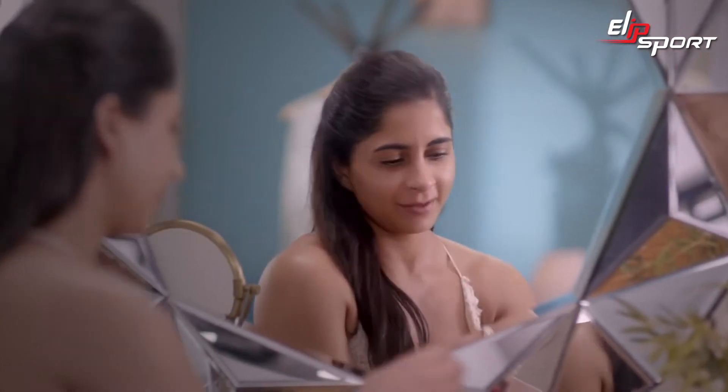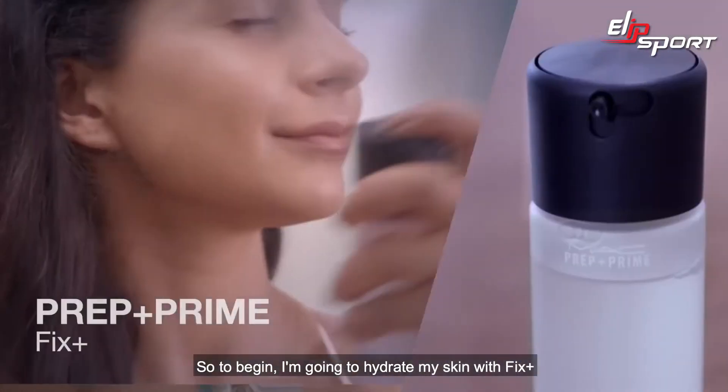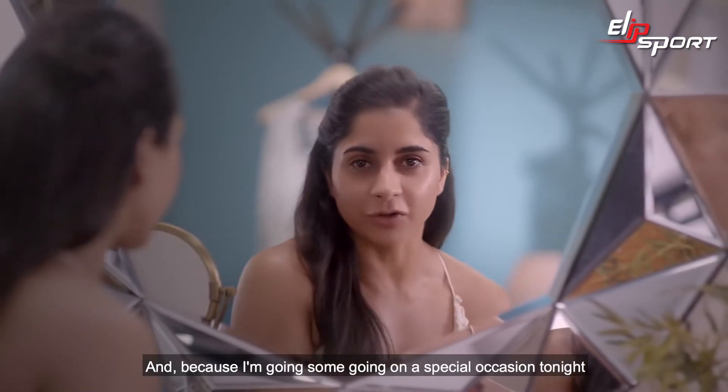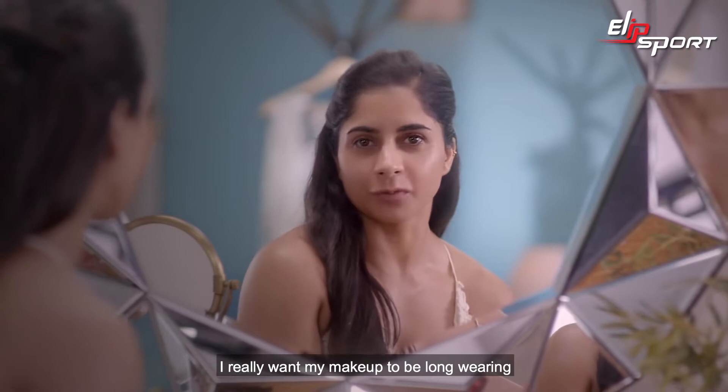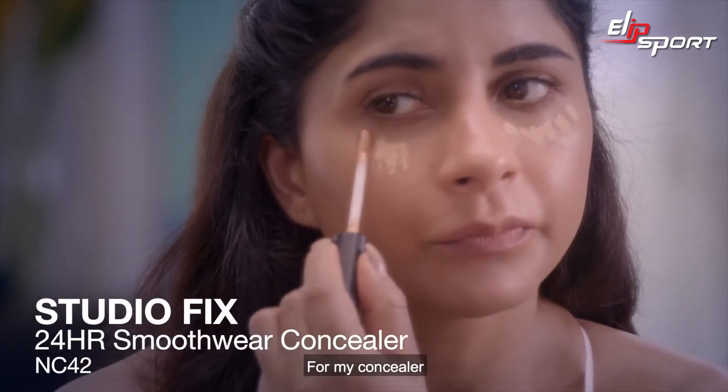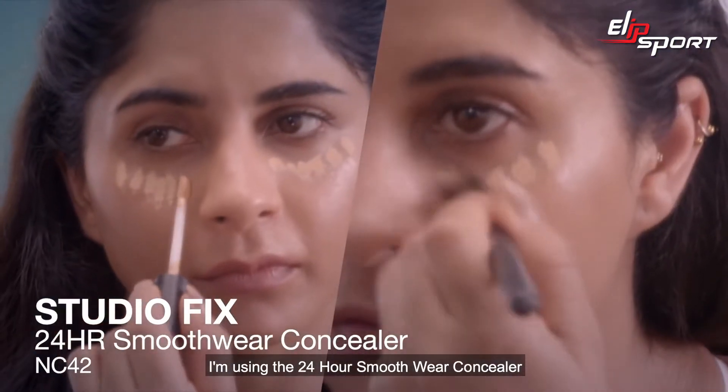Let's get started. To begin, I'm going to hydrate my skin with Fix Plus. Because I'm going on a special occasion tonight, I really want my makeup to be long wearing, and the perfect product for that is Prep and Prime Natural Radiance. For my concealer, I'm using the 24 Hours Smooth Wear Concealer.